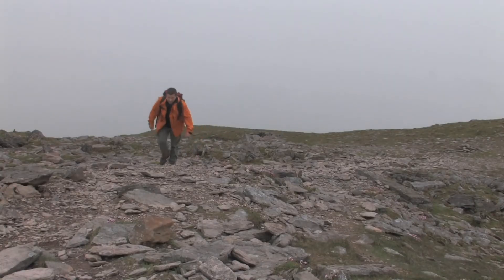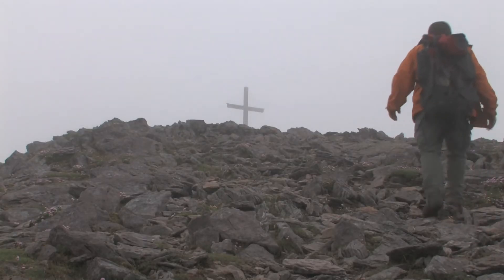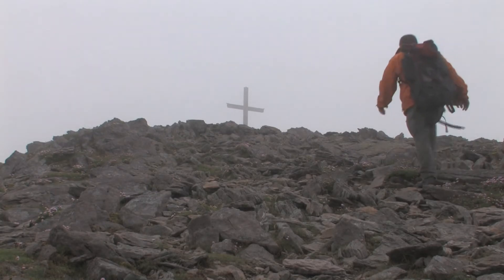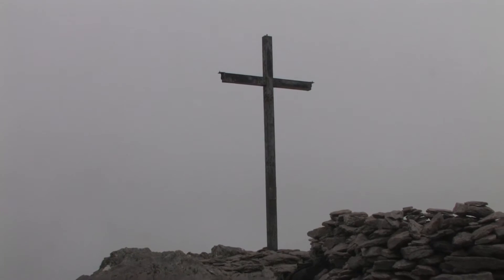As I approach the summit of Cahar and Tuhl, a heavy cloud blows in so I don't get much of a view. The summit is very exposed and it is cold, so I don't wait too long here.